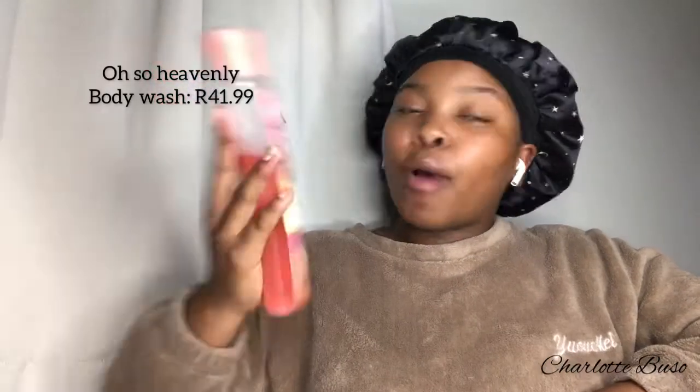Product number four is the Also Heavenly fragranced body wash in the Golden Glow flavor. This is my first time trying it and it smells so good — amazing, with a bubble gum scent that I love. It stays on my body for quite some time after showering and gives me that fresh, fresh scent.